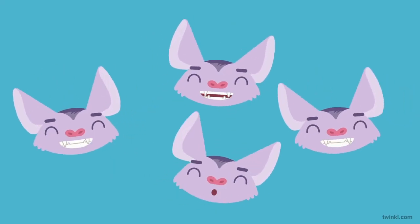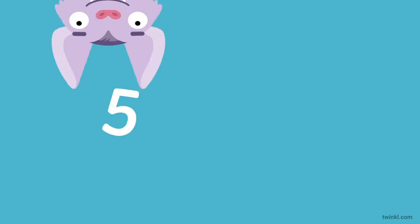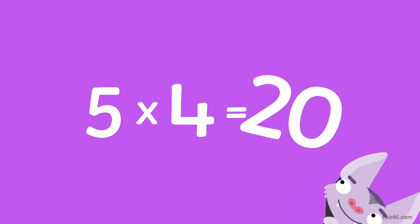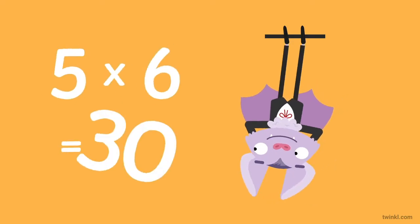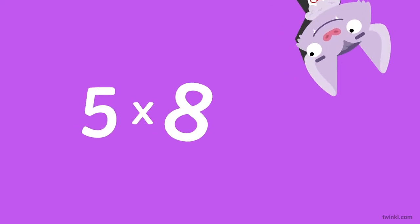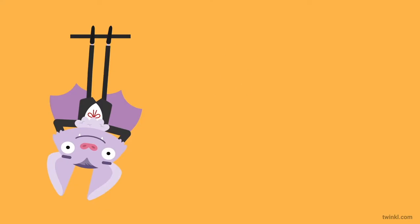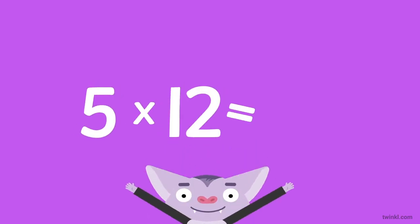Now we're in the groove, let's fly through all the rest. Five times three is fifteen. Five times four is twenty. Five times five is twenty-five. Five times six is thirty. Five times seven is thirty-five. Five times eight is forty. Five times nine is forty-five. Five times ten is fifty. Five times eleven is fifty-five. Five times twelve is sixty.